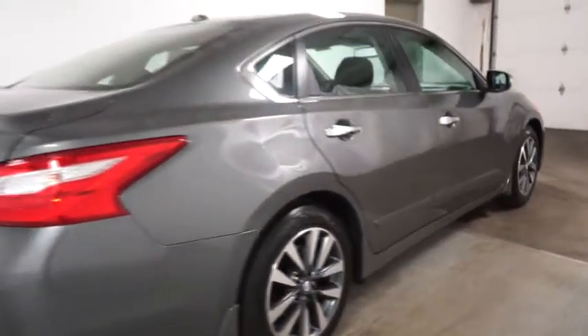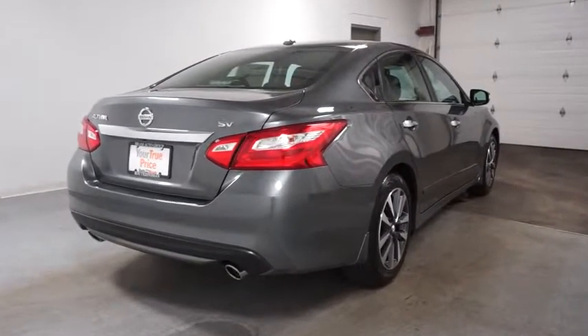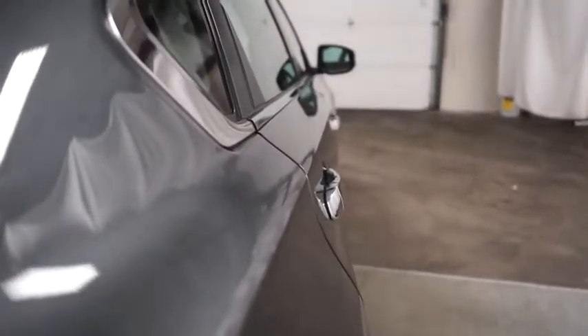Here are some of this vehicle's great options: keyless entry, backup camera, leather-wrapped steering wheel, front-wheel drive, fog light, trip computer, electronic stability control, day and night rear-view mirror.